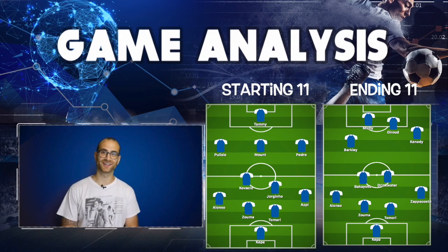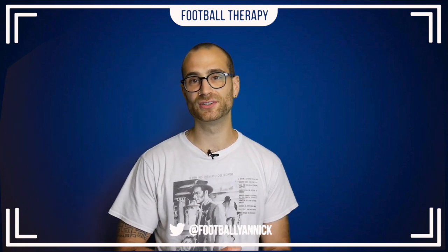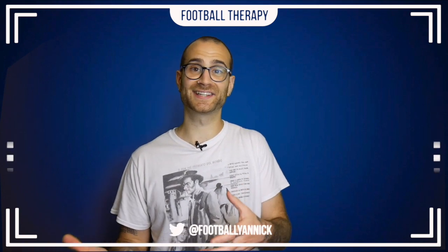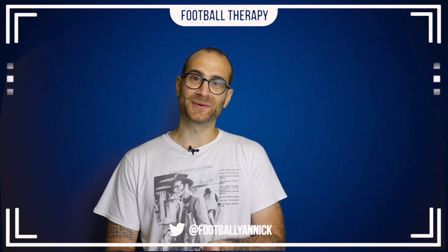Alright, that's enough of the formations. I tried to make this match review quicker than the last one but I have so much to talk about — sorry if it's still a bit long. I hope you enjoyed it. If you did, please like the video and subscribe to my channel if you're new. I'm going to plug my Patreon in the description if you want to support the channel and get access to exclusive content. Follow me on Instagram and Twitter at Football Yannick. Thanks so much for tuning in — I'll see you later.